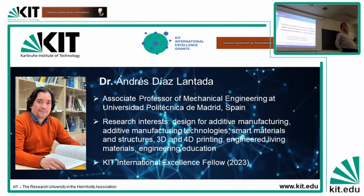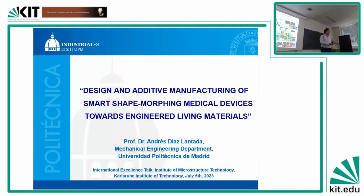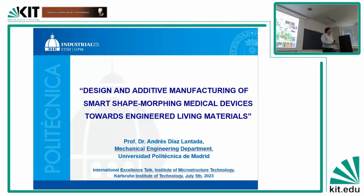The presentation today is on design and additive manufacturing of smart safe working medical devices. And through this journey, we will even reach this fascinating topic of engineered living materials that I have been trying to develop, with the help of colleagues here. First, a brief presentation of the product development laboratory that I am leading in Madrid.